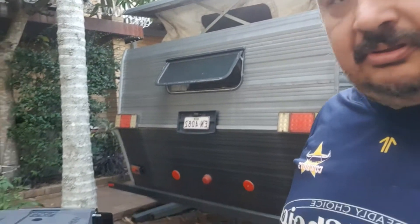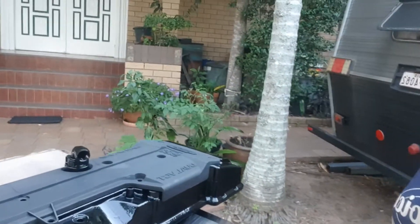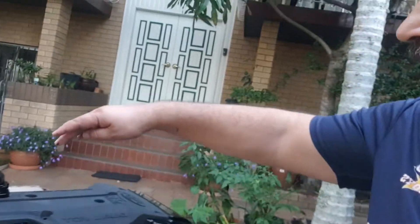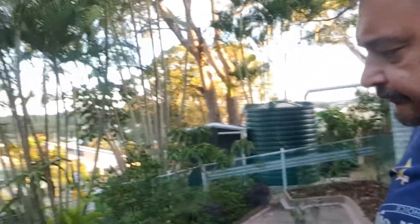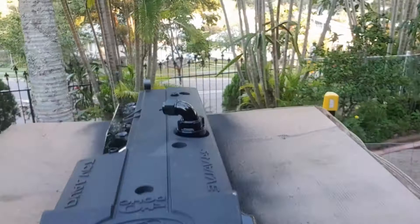How you going everybody? Nick here from Awesome Aussie Shed and I Do Skids. Just thought I'd show you — I did a little bit of painting today and fitted the little valve up here for crankcase vacuum on the barra cover.